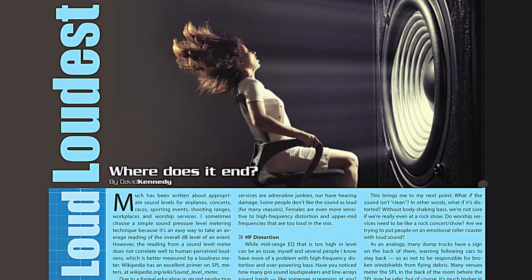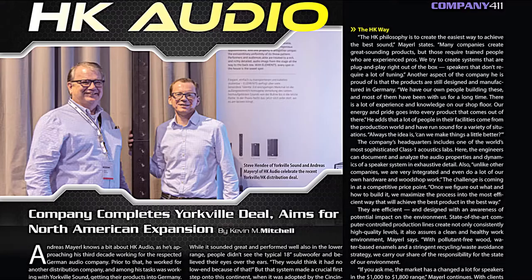In this month's tech feature, David Kennedy chimes in on aspects of the sound pressure-level wars. We also visit German speaker manufacturer HK Audio, which, with a distribution deal with Yorkville Sound and a lineup of new high-technology products, has its sights on the American market.